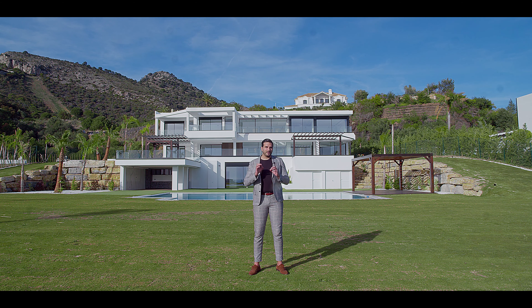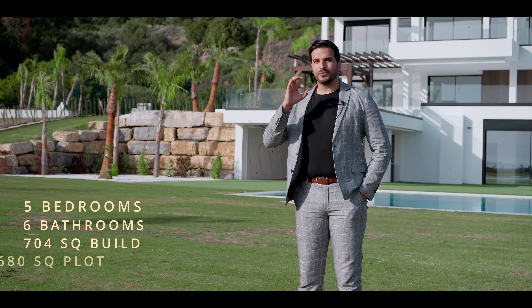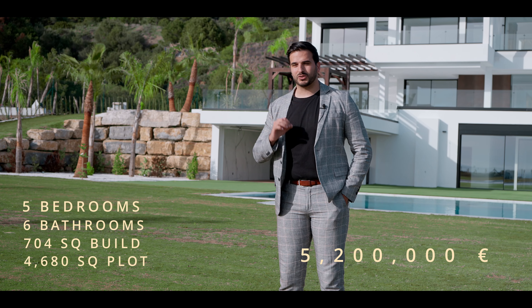The features of this house are five bedrooms, six bathrooms, 704 square meters of interior space, 4,680 square meters of plot, and the asking price is 5,200,000 euros.